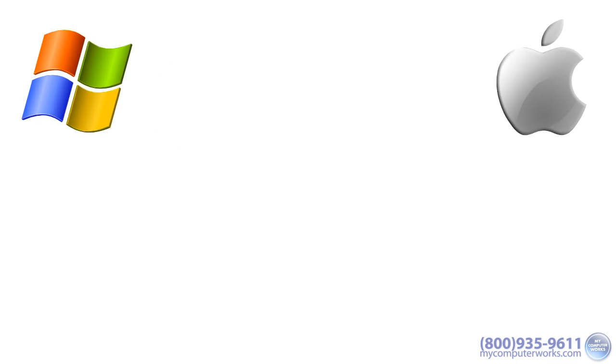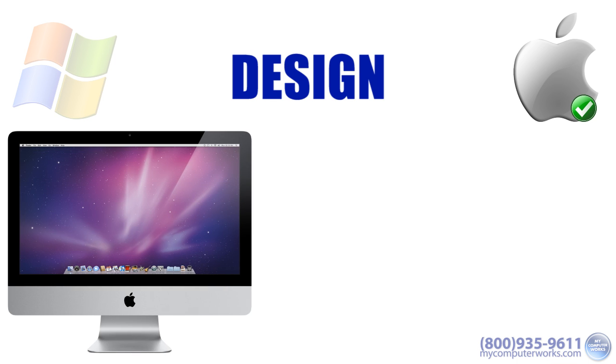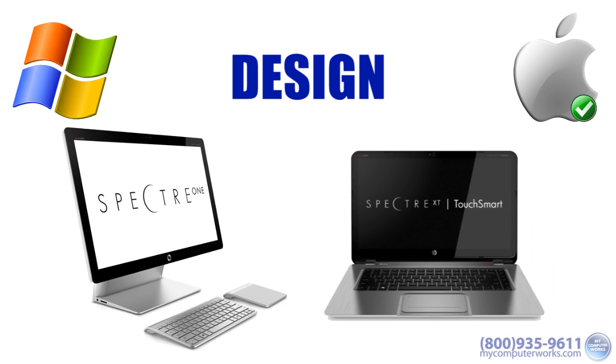The first category is design. My choice here is the Mac. Apple is notorious for being meticulous about design details and aesthetics, evident in their all-in-one designs of both their desktops, laptops, and mobile devices. However, PC manufacturers seem to be closing this cosmetic gap with their own all-in-one designs, and in my opinion, they're looking pretty sleek.